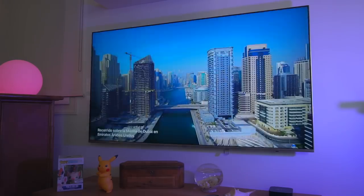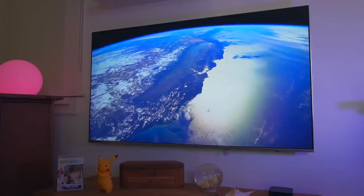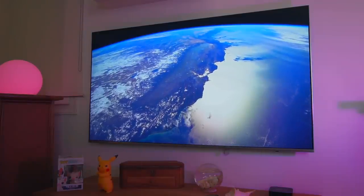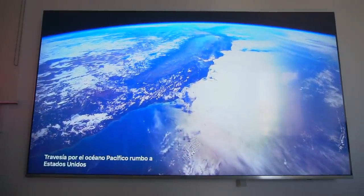Screensavers now show the location name in the bottom left, letting you know where that aerial shot was actually filmed, which is really useful and really awesome. We also get one new aerial screensaver for our Apple TV, which is actually the Earth — it's seriously so beautiful, this beautiful new screensaver for our Apple TV.